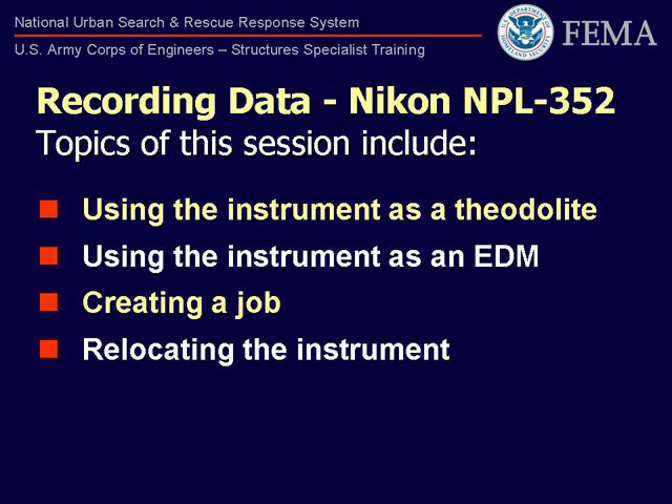We will also discuss using the total station's full capabilities, utilizing the electronic distance measuring feature and electronic data recording features.